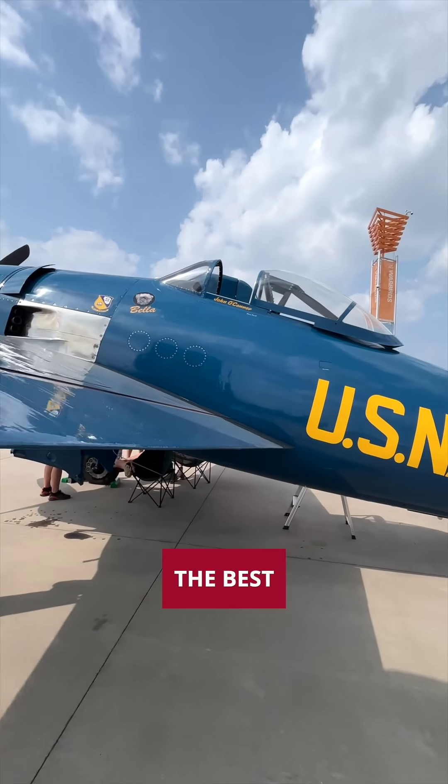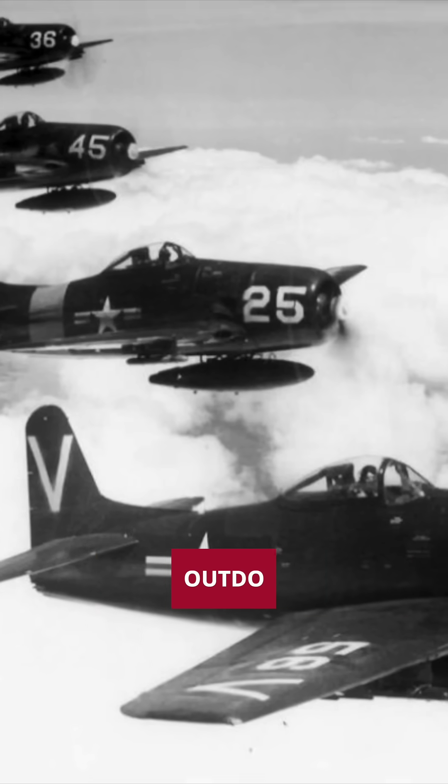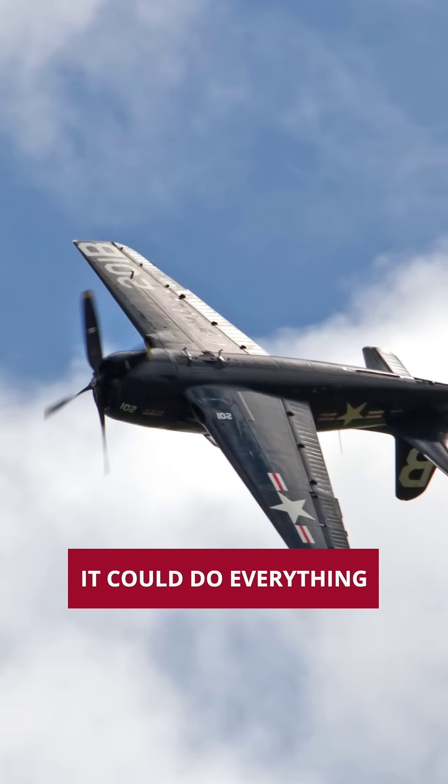This is my F8F-2 Bearcat. It's by far the best warbird we ever made. This plane can outfly, outdive, outdo everything by almost 50, 60 miles an hour, climb twice as fast, turn inside a Zero — it could do everything.